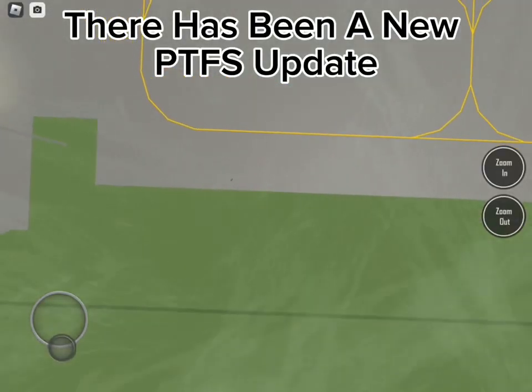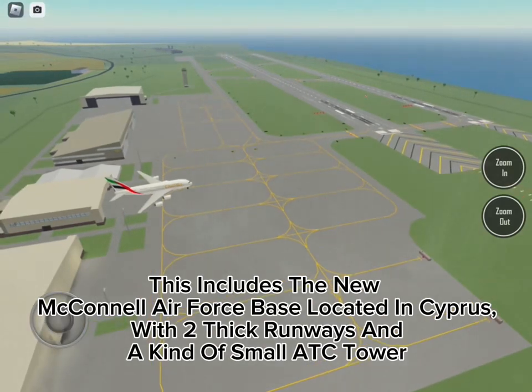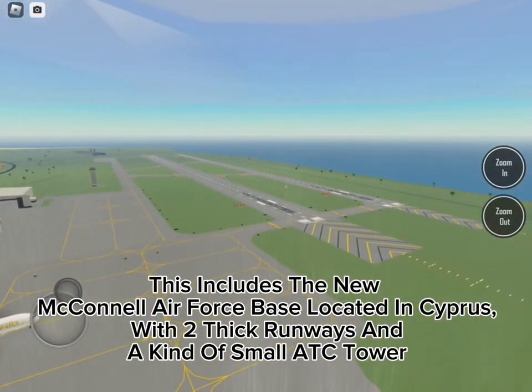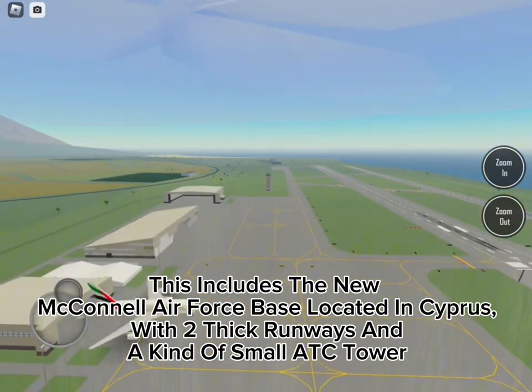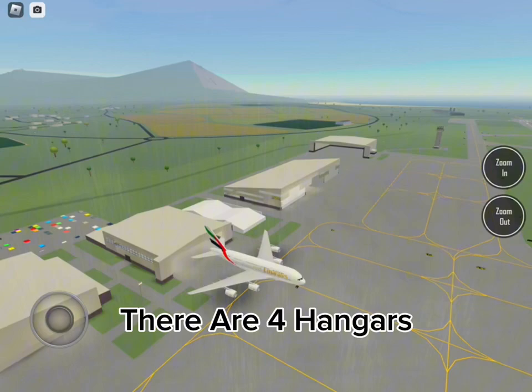There has been a new PTFS update. This includes the new McArnell Air Force Base located in Cyprus, with two thick runways, a small ATC tower, and four hangars.